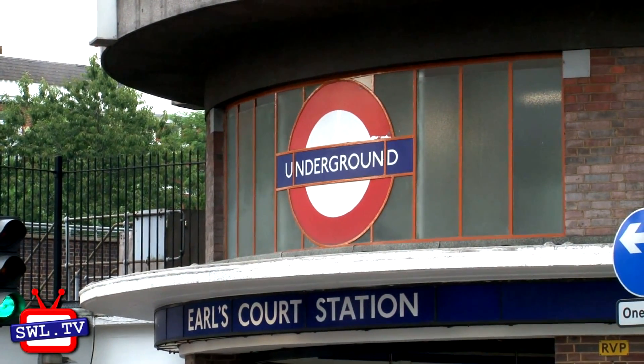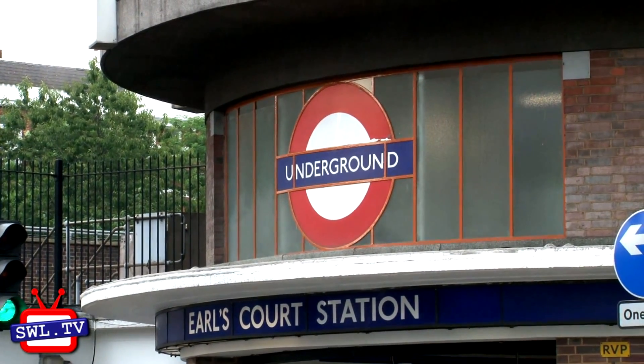We hope you've enjoyed our insight into the District Line between Earls Court and Wimbledon, and we'll have more reports for you soon. This is Alistair Greener for Southwest London TV.